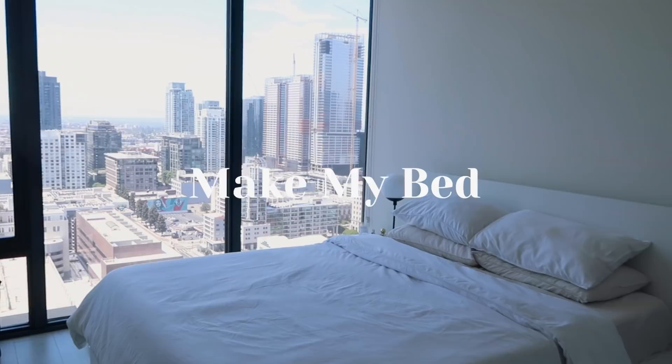The first thing I do every morning is make my bed. I do this immediately — no questions asked. I get out of bed, turn around, and make my bed right away. It just makes me feel like I have my life together. Everything could be crashing down around me, but my bed is made and I feel good about it.